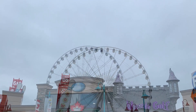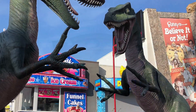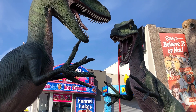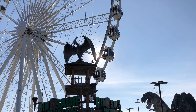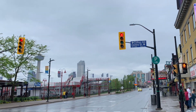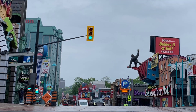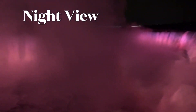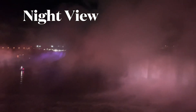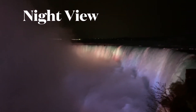We have to spend about one hour at the falls. The night view of the falls is beautiful. At night, from 8 PM to 2 AM, the falls are lit up with colorful LED lighting.